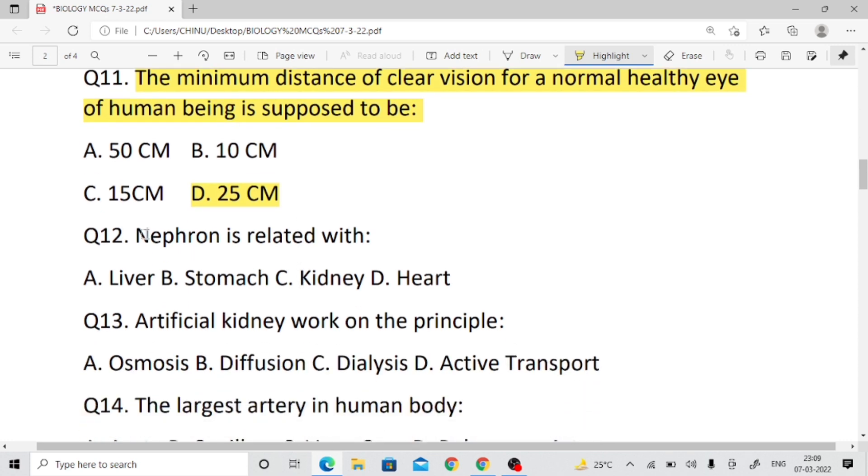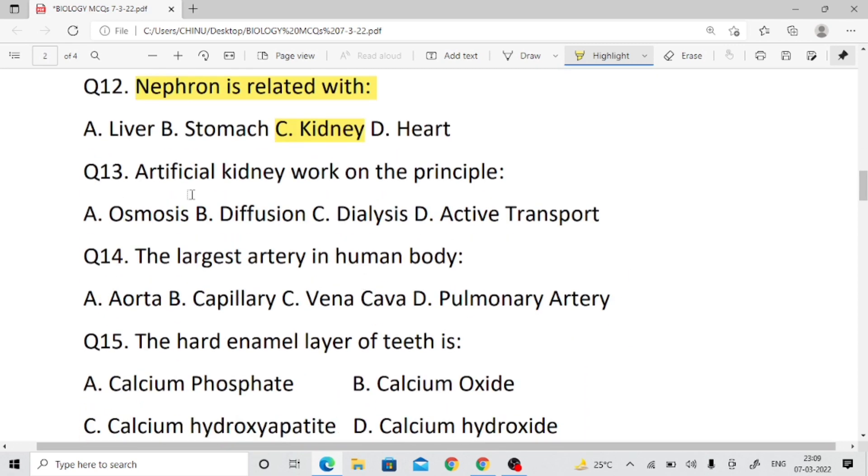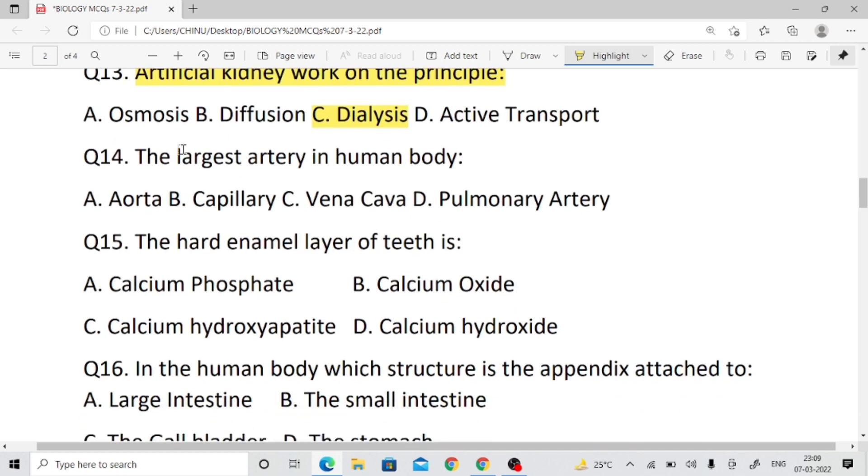Nephron is related to the excretory system — the kidney. The right answer is kidney. Question number thirteen: Artificial kidney works on the principle of dialysis — right answer: dialysis.